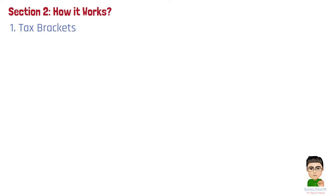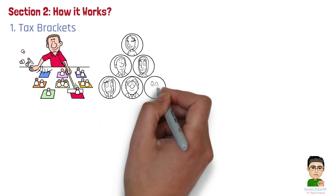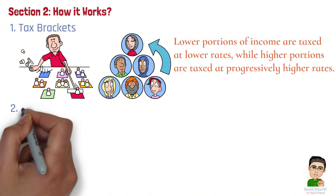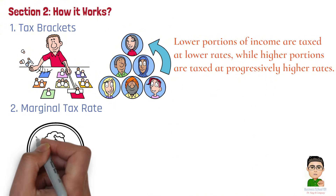Section 2: How it works. In a Progressive Tax System, two key concepts are, number 1: Tax Brackets. These are defined ranges of income taxed at different rates. As an individual's income increases, they move into higher tax brackets, but only the income within each bracket is taxed at the corresponding rate. This ensures that lower portions of income are taxed at lower rates, while higher portions are taxed at progressively higher rates.